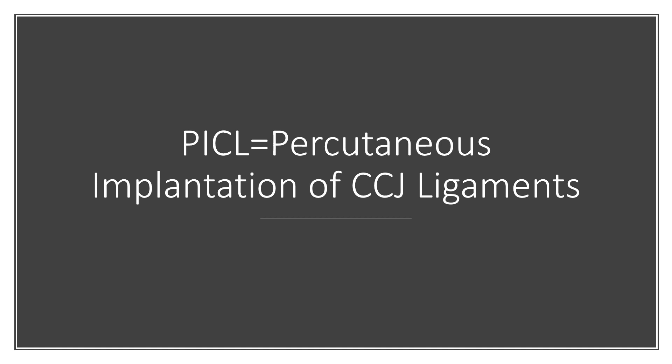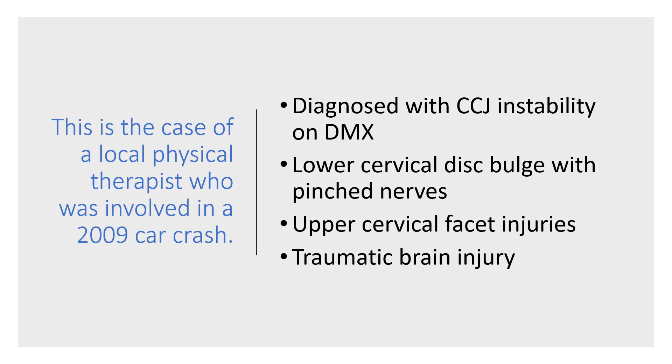This is a patient who had traumatic instability — a local physical therapist who was involved in a 2009 car crash, diagnosed with CCJ instability which was severe on DMX. He had a lower cervical disc bulge with pinched nerves, upper cervical facet injuries, and traumatic brain injury.